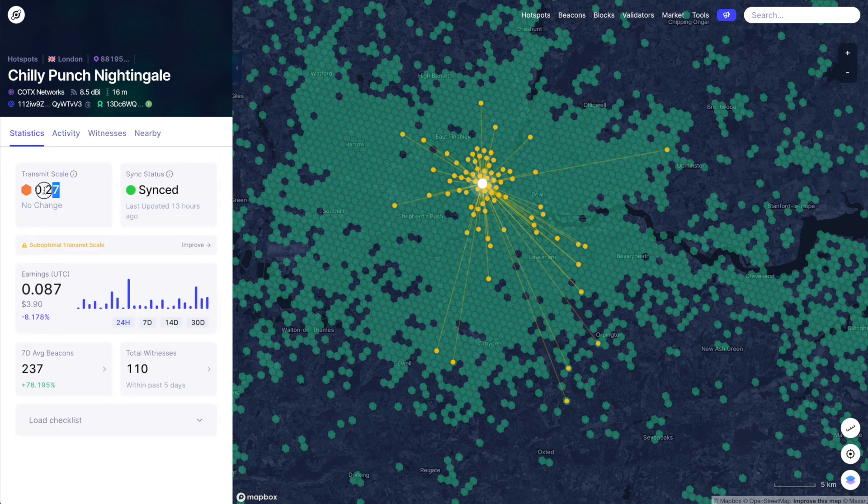My transmit scale is awful, but this is the hotspot at my house — the one I have regular access to for testing. My earnings are appalling, so hopefully we can try to fix some of this.